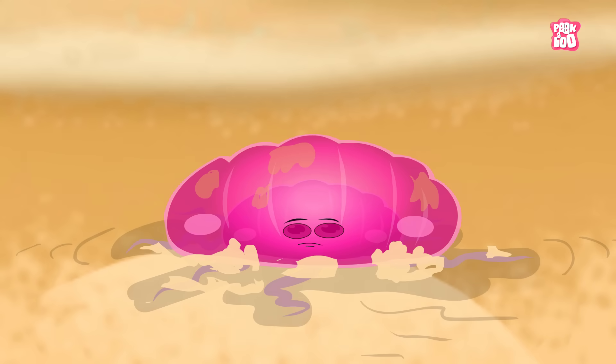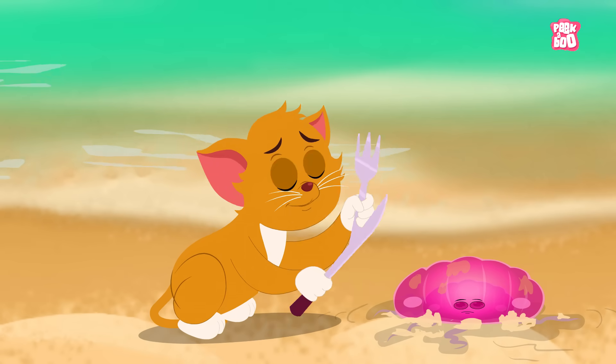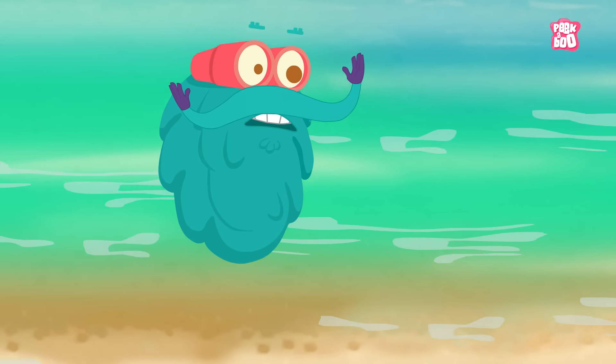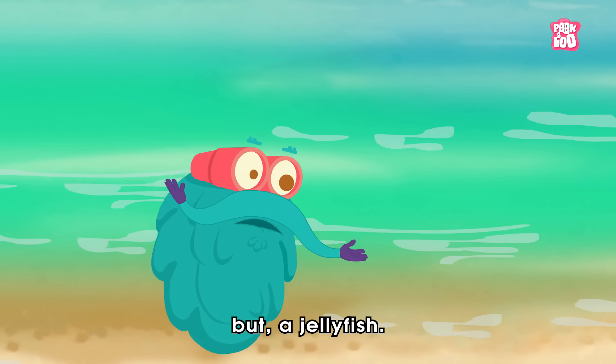Jelly! Yummy! Wait, little kitty! That's not jelly, but a jellyfish!